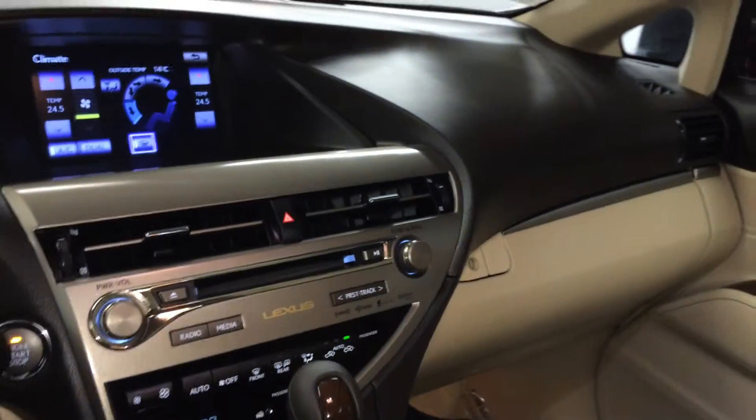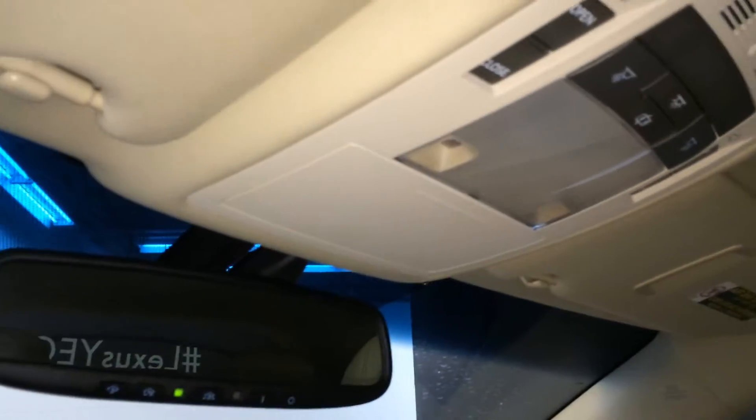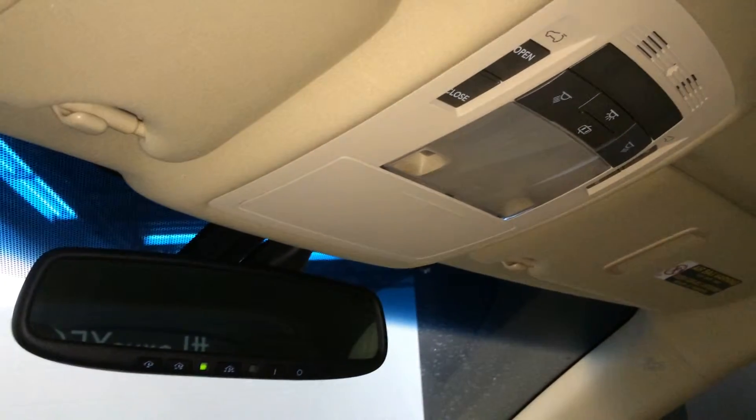Lockable glove compartment. Power tilt and sliding sunroof with a sun shade — controls for that are overhead with your lighting. Sunglass holder and an auto-dimming rearview mirror with three integrated garage door openers on it.